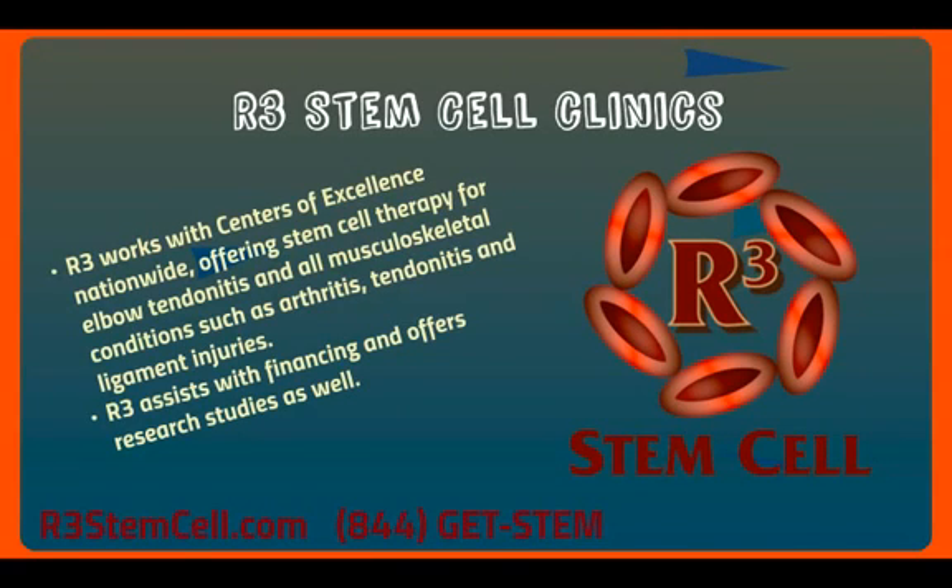R3 works with Centers of Excellence nationwide, offering stem cell therapy for elbow tendinitis and all types of musculoskeletal conditions such as arthritis, tendinitis, and ligament injuries. A lot of patients are able to delay or even avoid the need for surgeries such as joint replacement and arthroscopy — all kinds of things that do have some risks associated with them. R3 even assists with financing and is offering research studies as well.